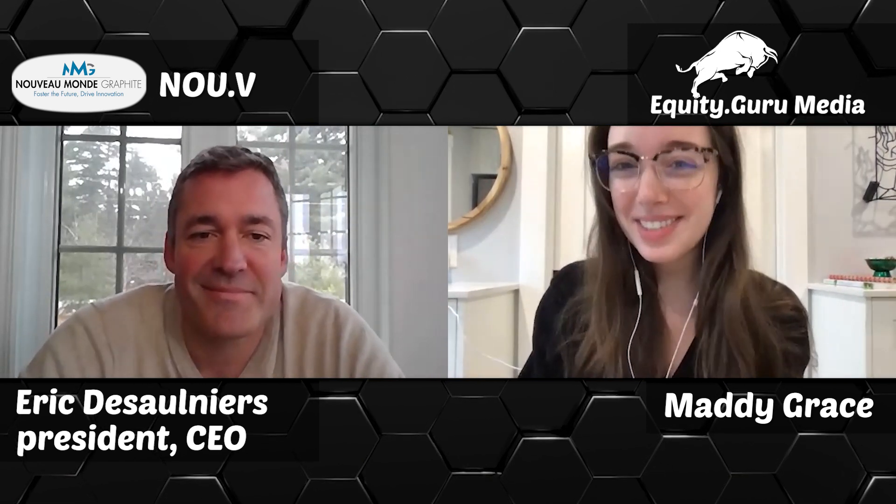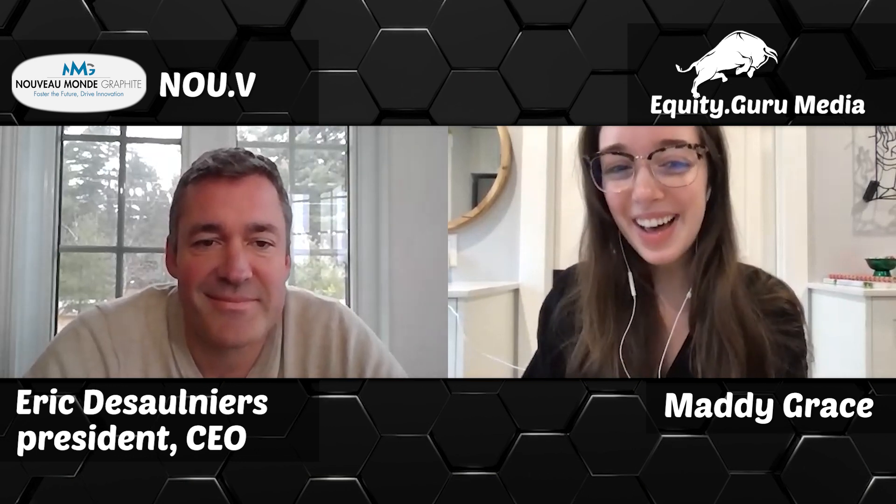Thanks for having me, Maddie, and your pronunciation is perfect. Oh, that's nice of you to say. That's very kind. Okay, are you ready for question one? Sure, I am. Alrighty, let's go.